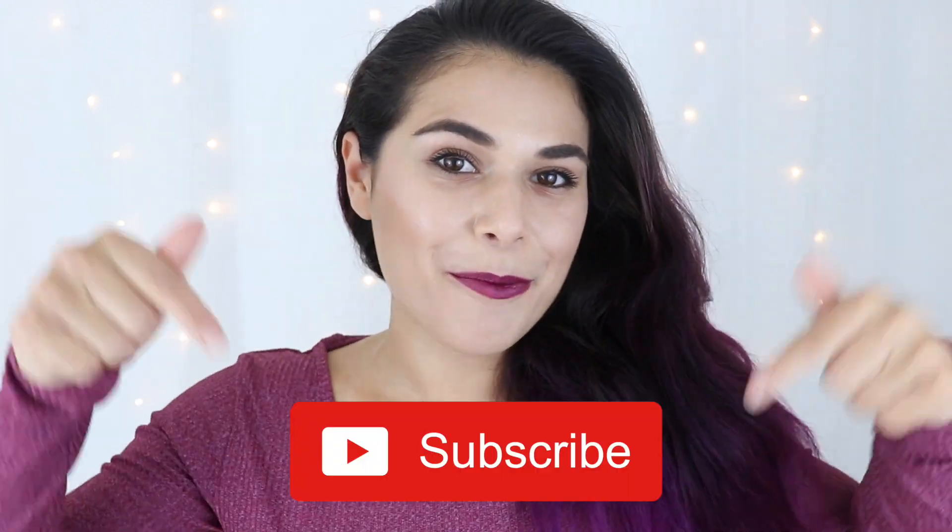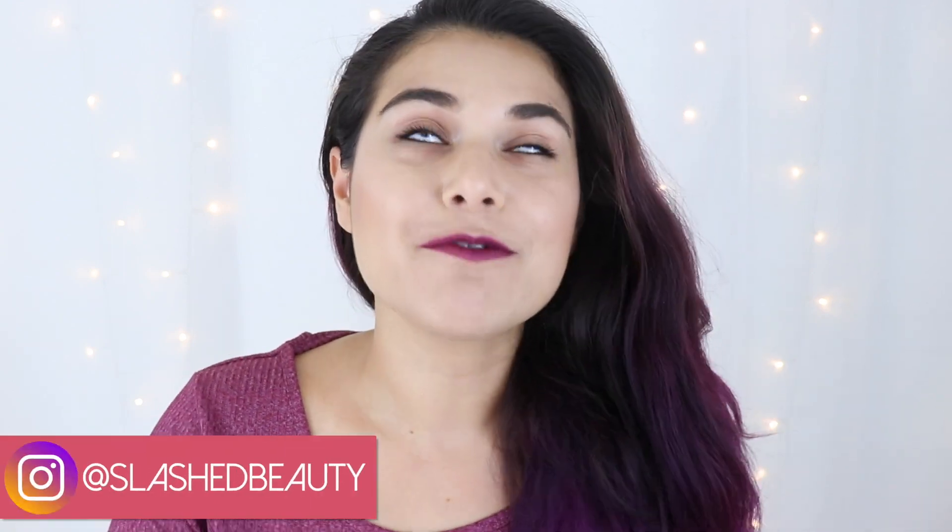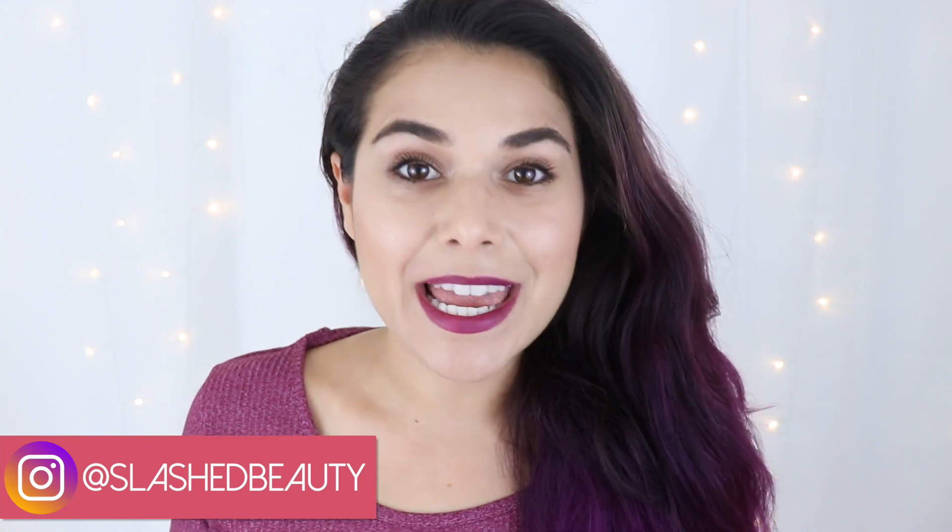Hey everyone, it's Miranda. Welcome back to my channel. If you're new here, hey for the first time — why don't you subscribe and become the newest member of the slash squad? Today I have another fun fashion haul for you. I've actually gotten a few comments both on social media and YouTube asking me to do another fashion haul, so I'm very excited that you all have been liking these.